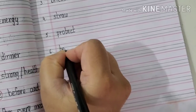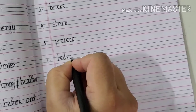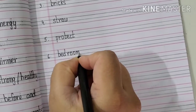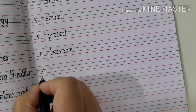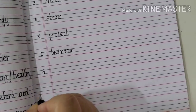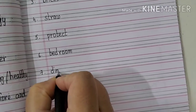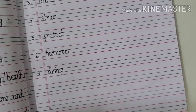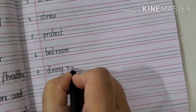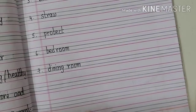Sixth one will be Bedroom. B-E-D, Bed. R-O-O-M, Room. Bedroom. Seventh one will be Dining room. D-I-N-I-N-G, Dining. R-O-O-M, Room. Dining room.